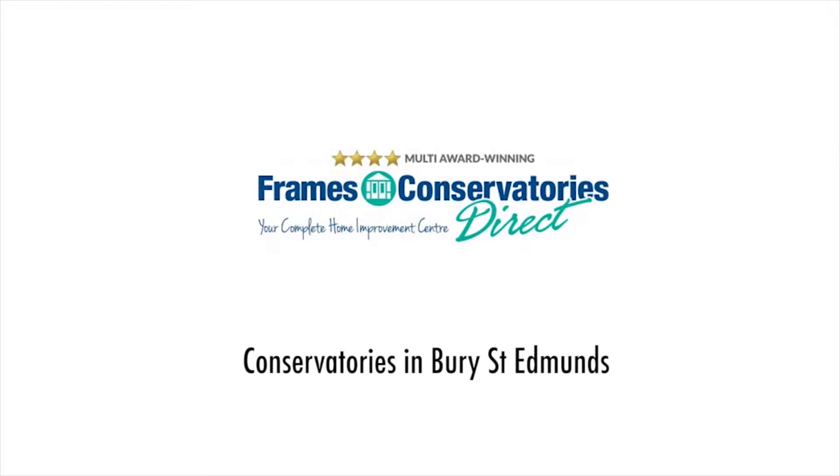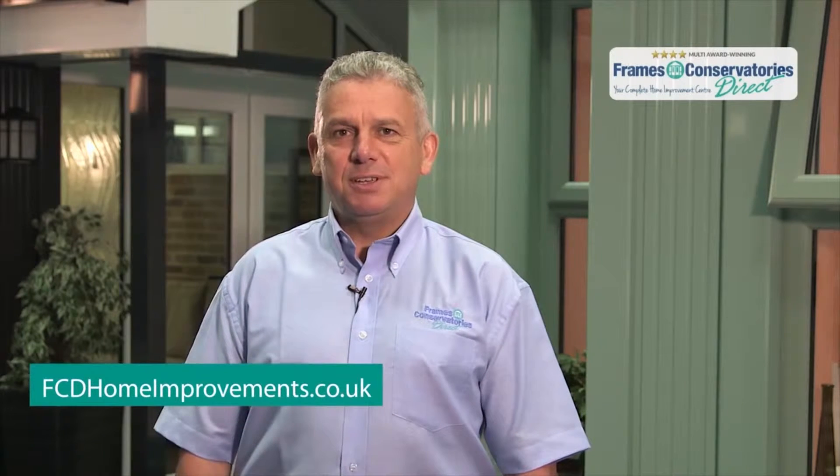If you're looking for conservatories in Bury St Edmunds, then you've come to the right place. Hi, I'm Steve from FCD Home Improvements.